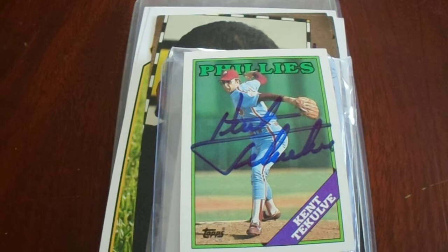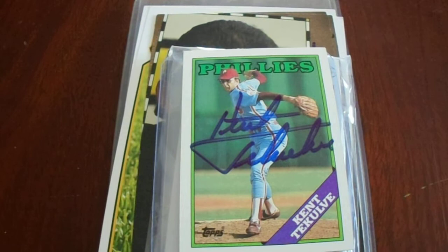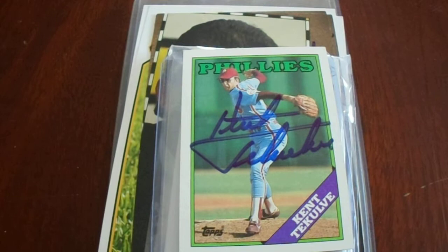First off, I bought one of these and then I bought another one — this one's for my collection. I have a Kent DeColvi 1988 Topps autograph card. No doubts about the authenticity of that; I've gotten his autograph in person at least six times. I paid $2.11, and that's with tax and shipping.